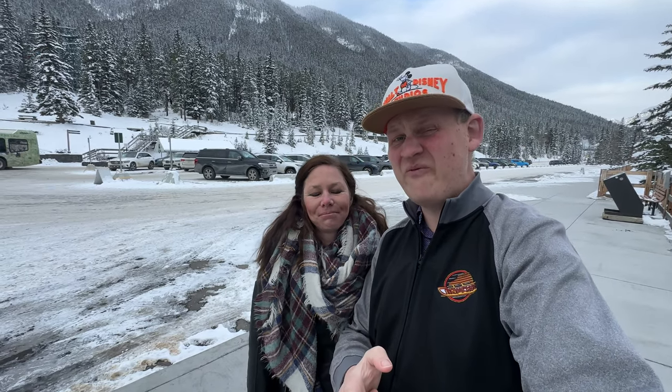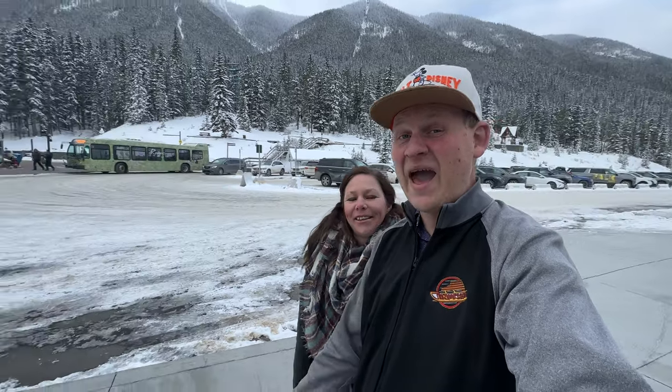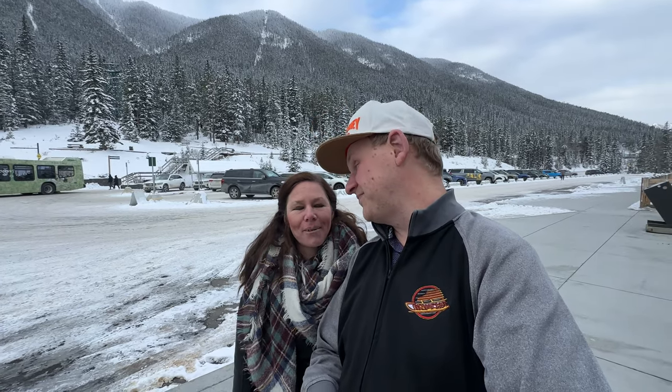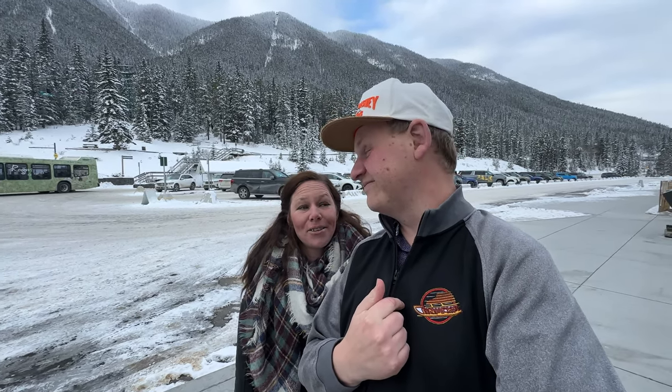Welcome back ladies and gentlemen to another JM Ventures. I'm Matt and Jody and we're back at the Banff Gondola here at Banff National Park. It's now the winter and we're going to check out if you can still do fun things up here — and if you're hungry, we're going to check out the Northern Lights buffet at the top of the hill. So let's do this.